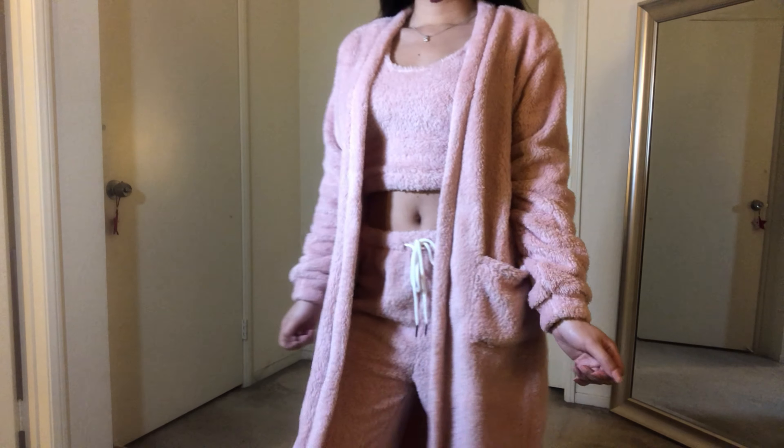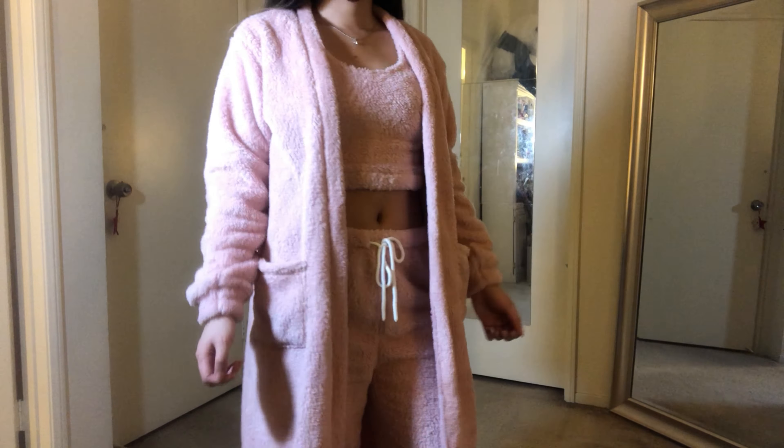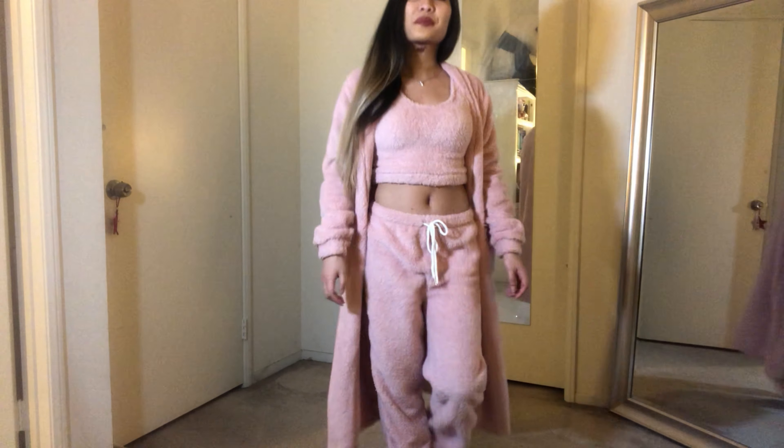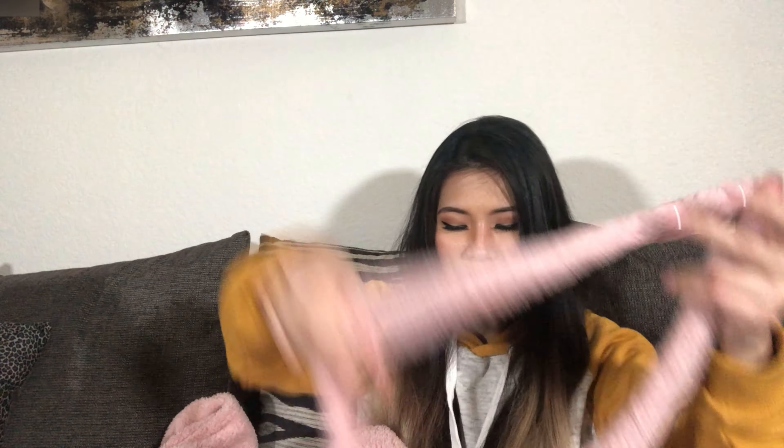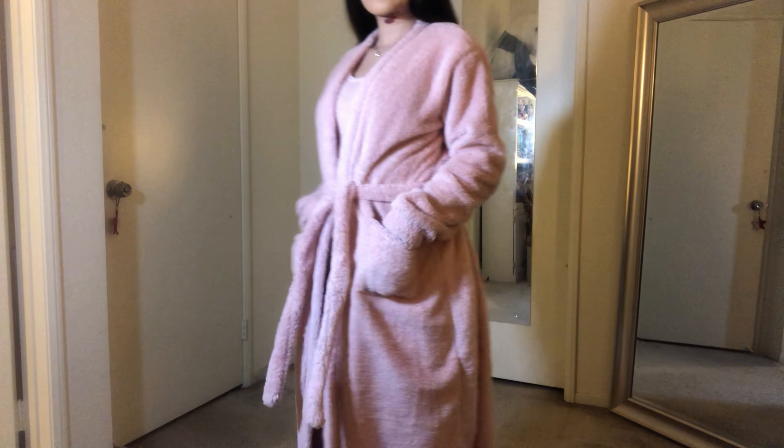Definitely very thick and very soft, just like I wanted — really, really good. The third part of the set is the robe, which is the same texture and fabric, and it's also very soft. The good thing about the robe is that it has pockets on both sides. It's also relatively long — it goes past the knee, so really nice and warm. It comes with a belt, like a typical robe would.